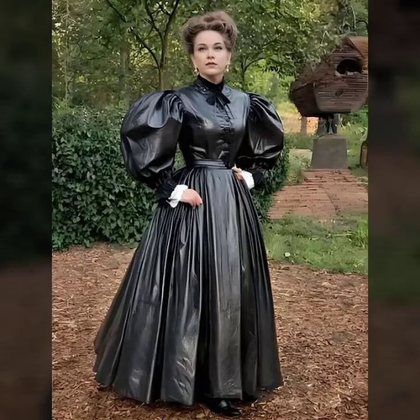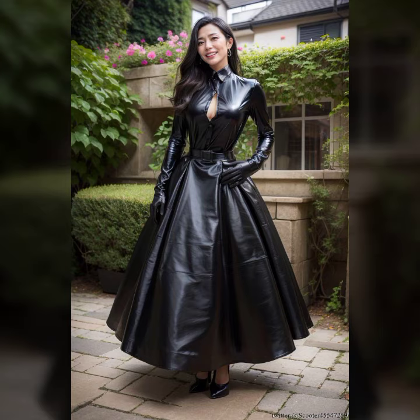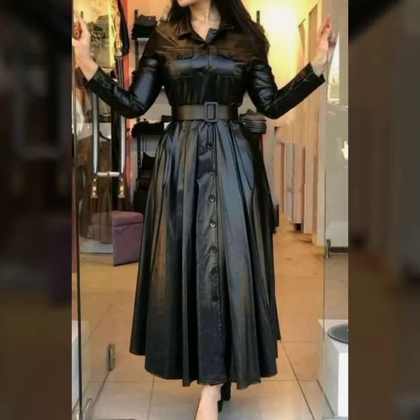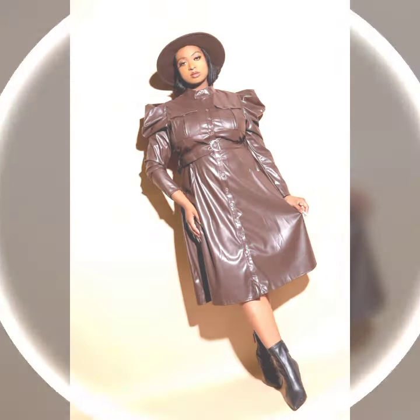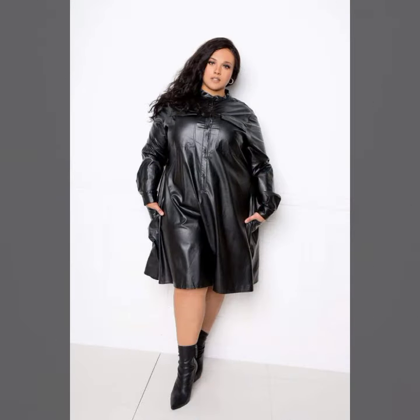Hello guys, how are you? Welcome back to my YouTube channel. Today I'm going to share with you a beautiful morning leather outfit collection. They are all very attractive, beautiful dresses, so keep watching this video till the end. I hope you really like the video.